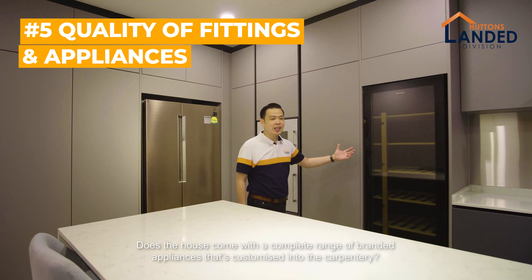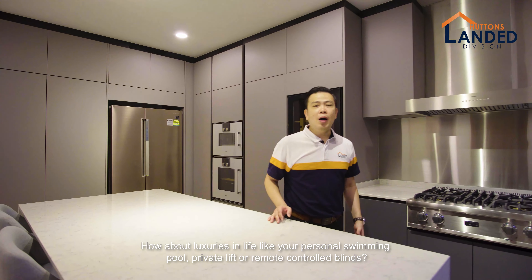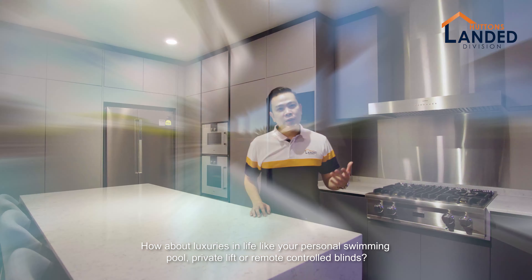Does the house come with a complete range of branded appliances that's customised into the carpentry? Are the materials used of the finest quality? Or how about luxuries in life like a private swimming pool?